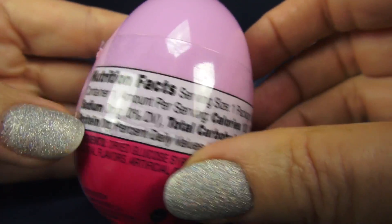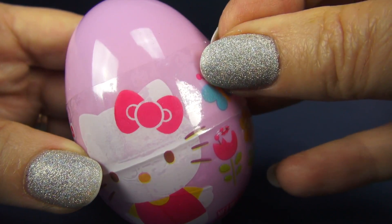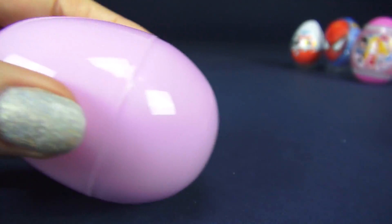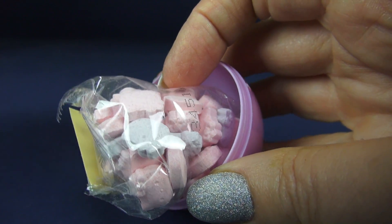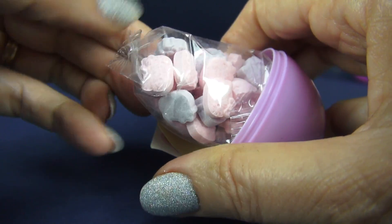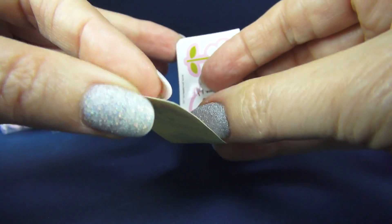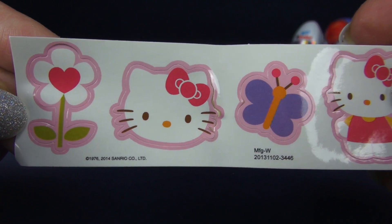Hello Kitty. This egg is hard plastic. And I'm seeing some candies that — oh my gosh — the shape of it is just like the kitty. And we get sweet little stickers. Looks like we have four of them.